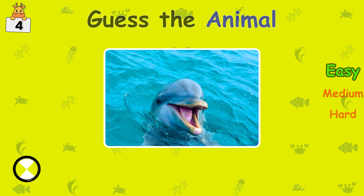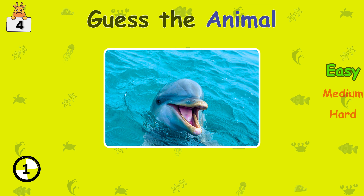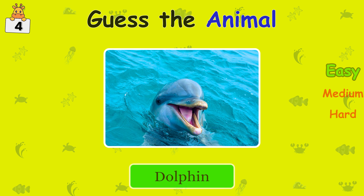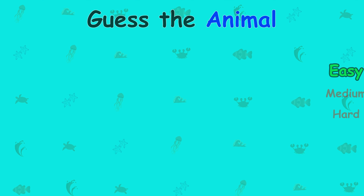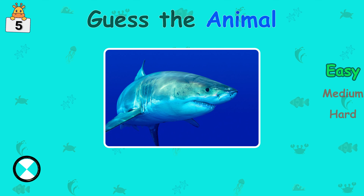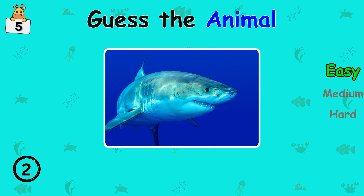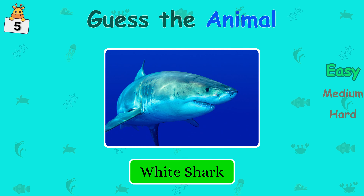Next. Dolphin. Do you know this one? White shark.